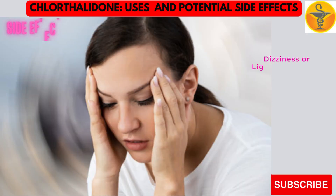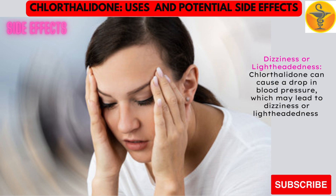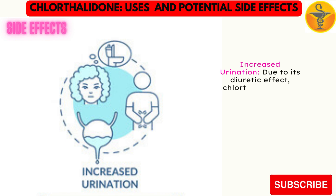Dizziness or lightheadedness. Chlorothalidone can cause a drop in blood pressure, which may lead to dizziness or lightheadedness, especially when standing up quickly. Increased urination. Due to its diuretic effect, chlorothalidone can increase the frequency of urination.